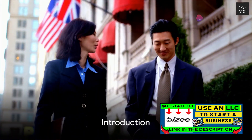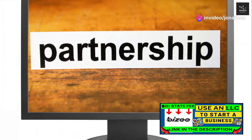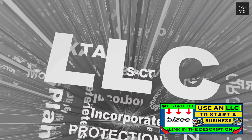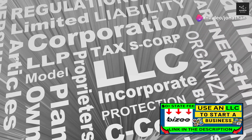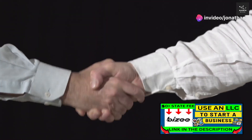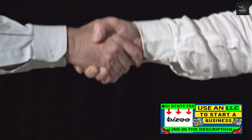Are you and your spouse thinking about starting a business together? You're in the right place if you've been considering how best to structure your joint venture. Today, we're diving into a popular choice for many couples — forming an LLC, or limited liability company. An LLC is a unique business structure, blending elements of partnerships and corporations, offering a flexible management structure and legal protections.